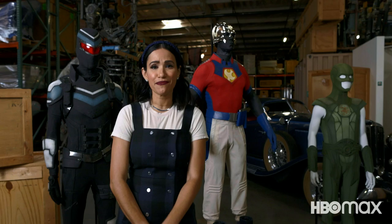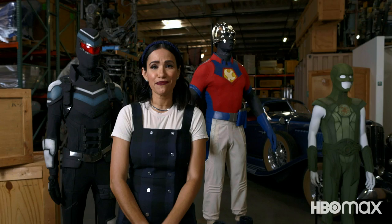Fortunately for us, we have got the key costumes from Peacemaker here at the Archive, and we're going to get a closer look than ever before. You just have to pose like that while you're looking at them.